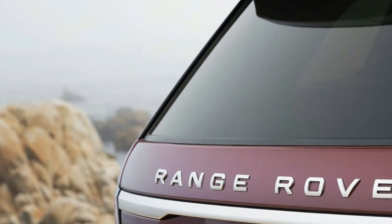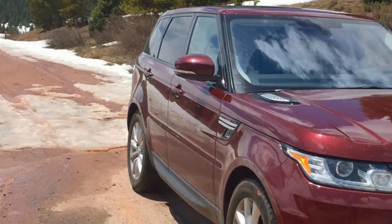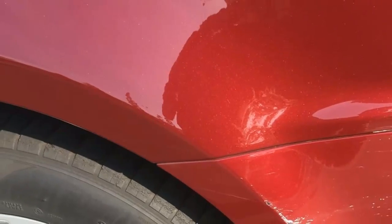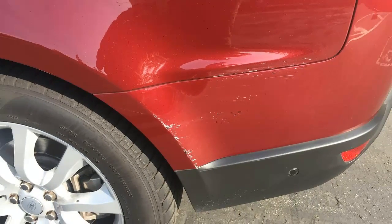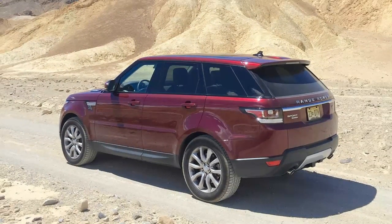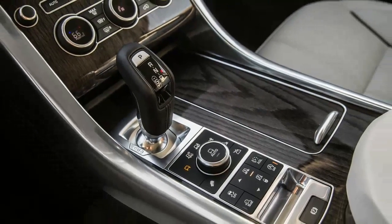90 minutes came and went and still no tow truck. Another call to the hotline informed me it would be another 45 minutes, so I gave the key to my wife and took an Uber to the dealer to pick up a loaner to head into the office. Hours passed, the sun set, and finally — six and a half hours after first calling roadside assistance — the tow truck arrived to bring the car to the dealer.